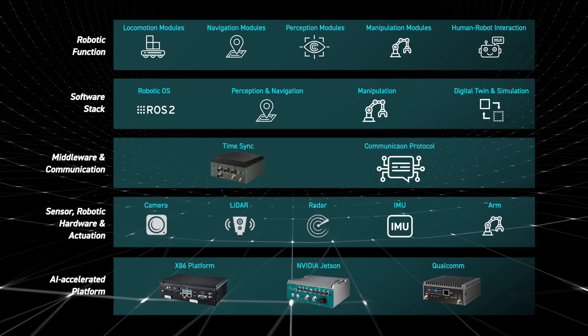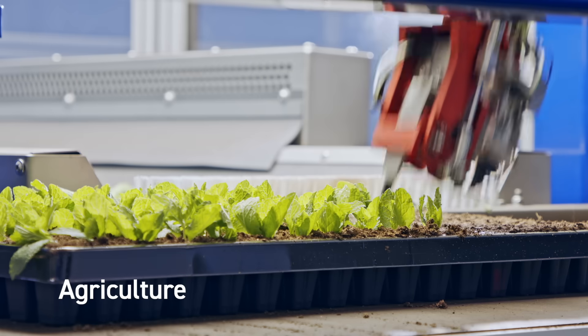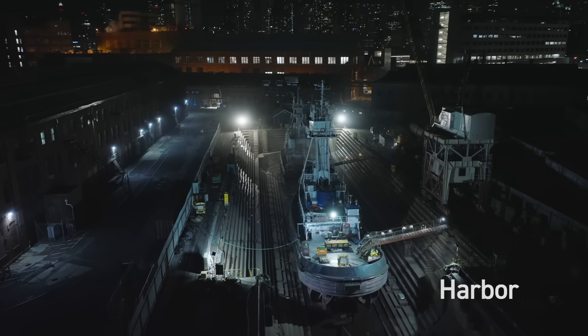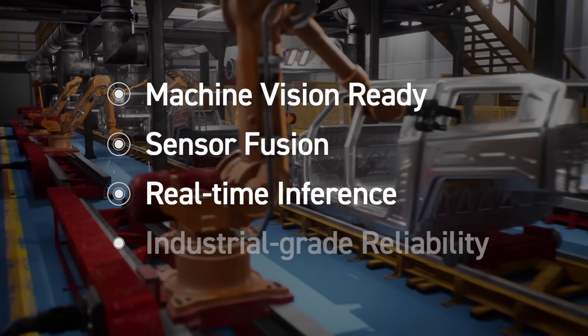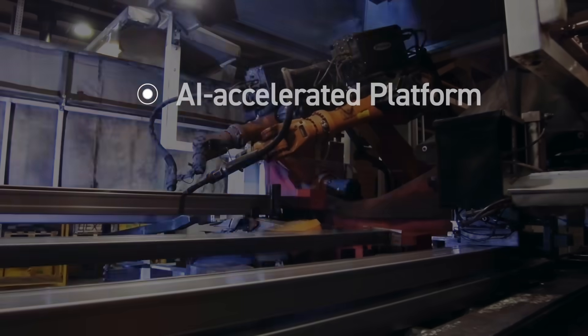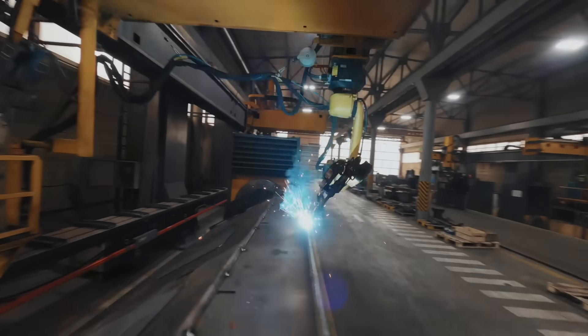By leveraging a globally leading ecosystem-powered platform, Vaco delivers end-to-end solutions and speeds up your time to market. Accelerating robotic innovation with industrial-grade platforms, machine vision, and sensor fusion, Vaco delivers the precision, performance, and reliability you can count on.